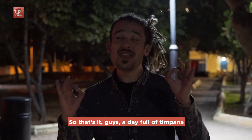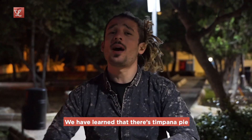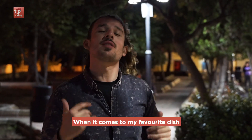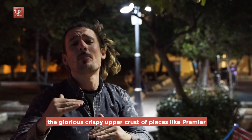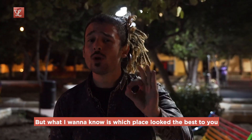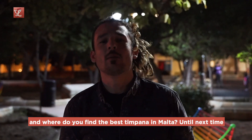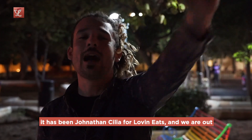So that's it guys — a day full of timpana, the carbs of all the Maltese pasta cereal foods. We have learned that there's timpana pie, timpana in foil, and even timpana tondi. When it comes to my favorite, I have to say I love the sauce of places like Max Man Paola, the glorious crispy upper crust of places like Premier, as well as the al dente bite of places like Sphinx. But what I want to know is which place looked the best to you and where do you find the best timpana on the island? Until next time, it has been Jonathan Chile for Love and Eats, and we are out.